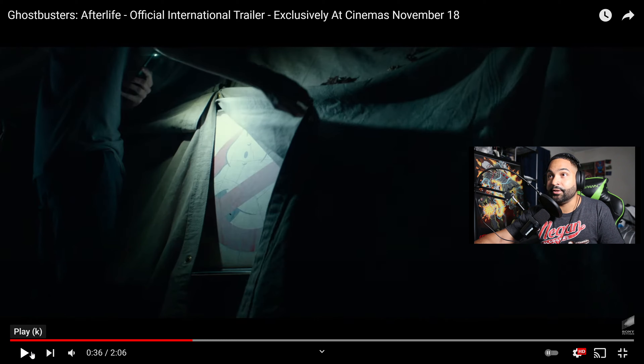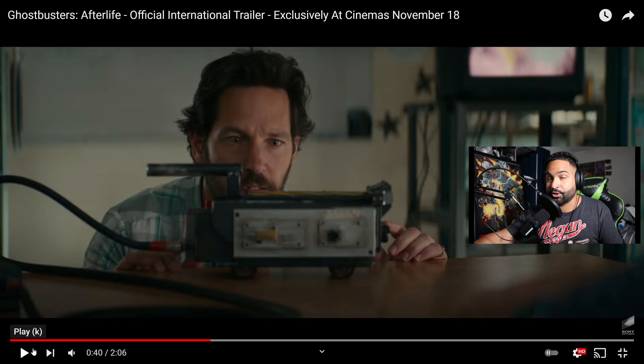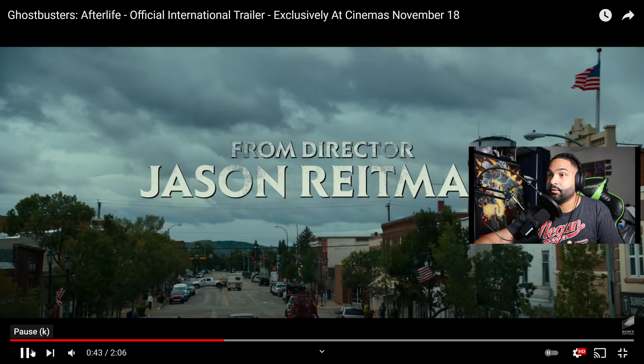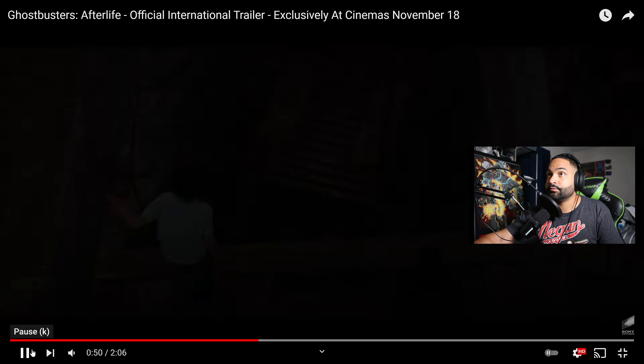You have Finn Wolfhard finding the Ghostbuster Ecto-1. And right here you have Paul Rudd holding the trap — holding the devil dog, or the demon dog. So they didn't let him out here; he's playing with the trap and it's holding the entity in there. The line is 'This thing is real?' Somehow a town that has no fault lines is shaking on a daily basis.